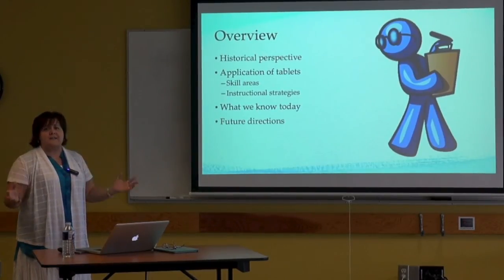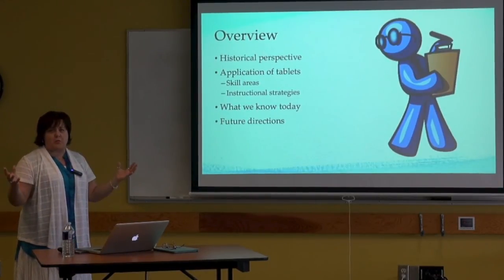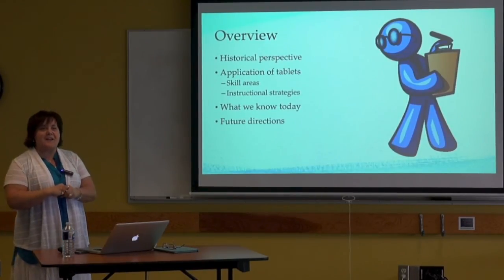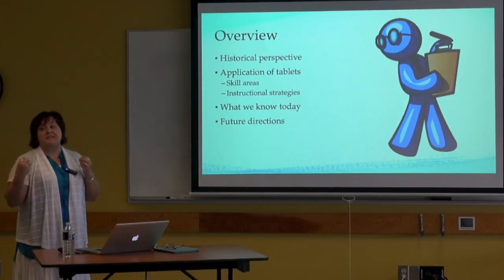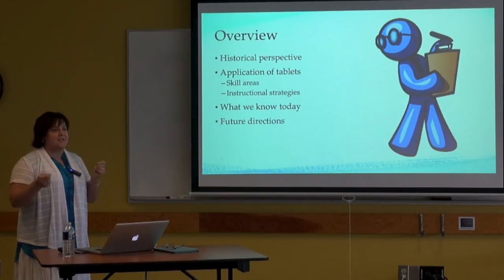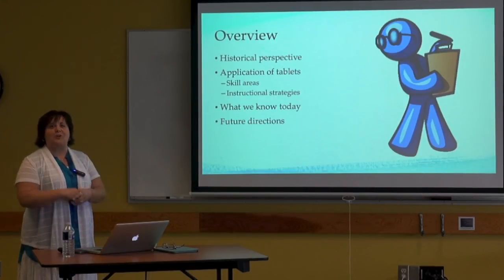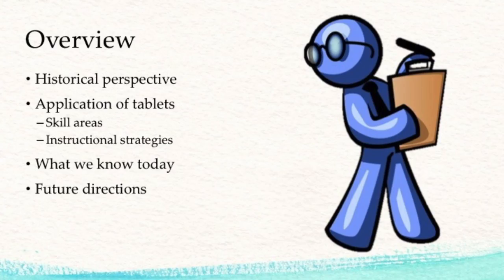We'll look at a variety of studies. I'll give you an overview of what the research says around various skill areas that have been investigated, and I'll also give you some specific examples — pulling a few studies, looking at some graphs, talking about what kids have been taught and how people taught specific skills. We'll finish off with some future directions in terms of what we know right now and where we need to go.